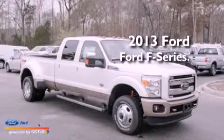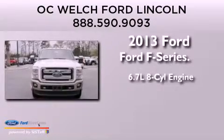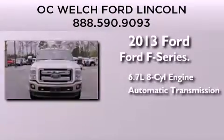This is a brand new 2013 Ford F-Series. It has a 6.7-liter eight-cylinder engine and automatic transmission.